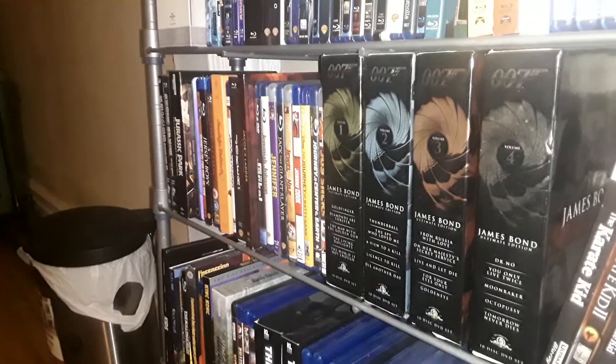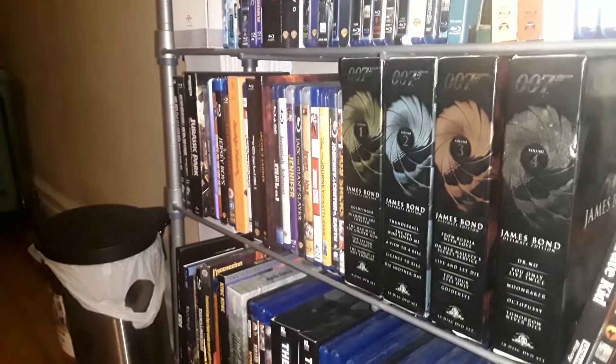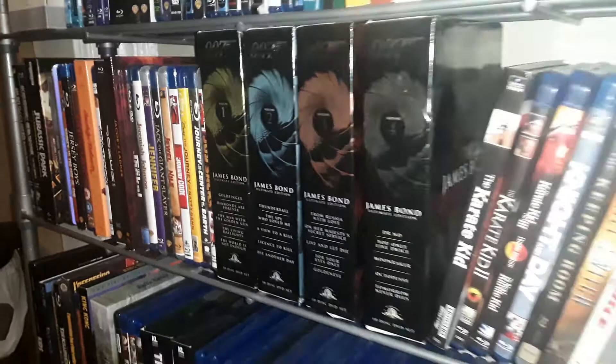Chapter 2 of my collection video, starting with the James Bonds. These are the Circuit City box sets that came out back in the day. I kept these because I prefer these over what's come out after. These are pretty sturdy, they look great. James Bond, 1 through 4.